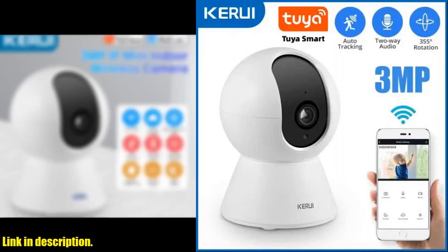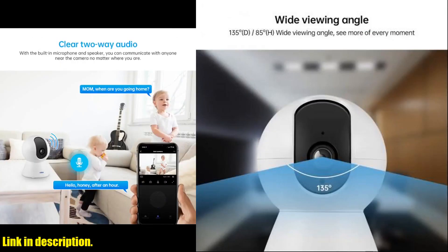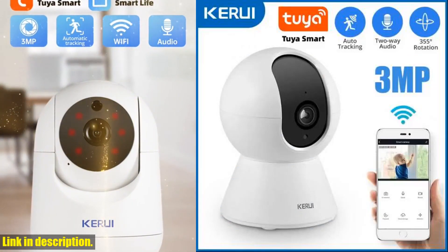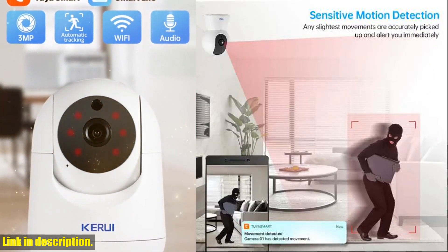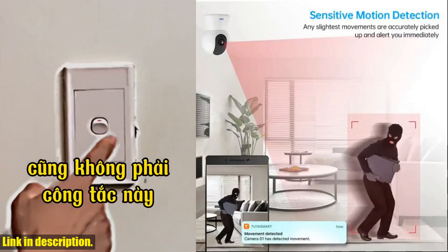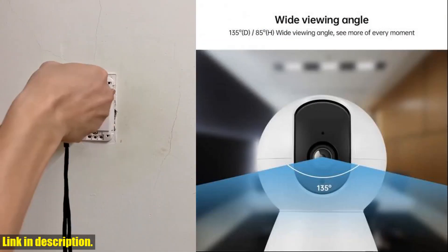In summary, the KERUI 3 megapixels 2-year smart mini Wi-Fi IP camera is a game-changer for home security. Its advanced features, high-definition footage, and user-friendly interface make it a must-have for any homeowner. Don't wait any longer to upgrade your home security. Click the link in the description to purchase your own KERUI 3 megapixels 2-year smart mini Wi-Fi IP camera today. Your safety and peace of mind are worth the investment.